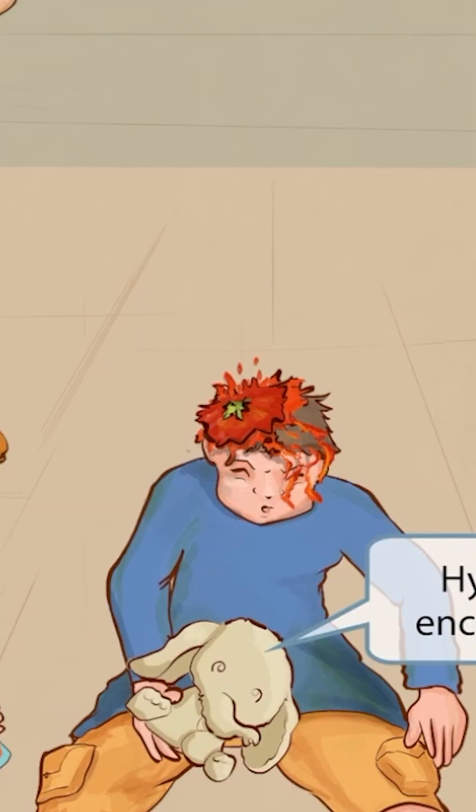Let's take a closer look at what this boy is holding. It looks like a Dumbo stuffed elephant with a notably large head in proportion to the rest of its body. The elephant is our recurring symbol for encephalitis.